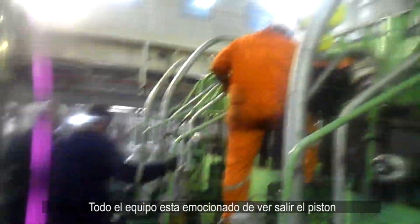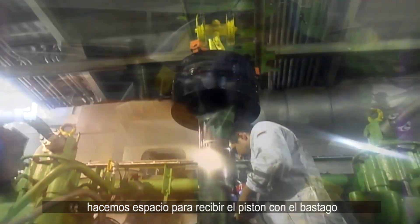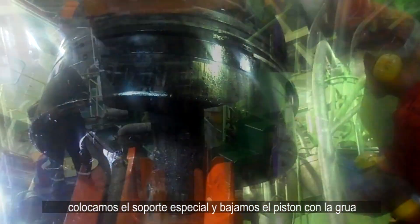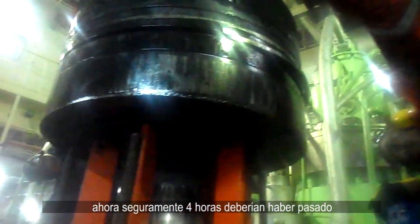Now with the piston at top dead center, we attach the special tool to pull out the piston from its crown. The whole team is excited to see the piston come out. After removing some of the cylinder head studs, we make way to receive the piston with the piston rod. We set up the special piston support and lower it gently with the crane. Now approximately four hours should have passed.